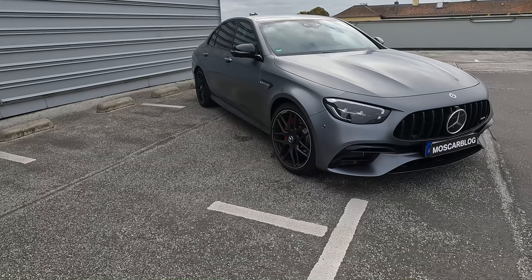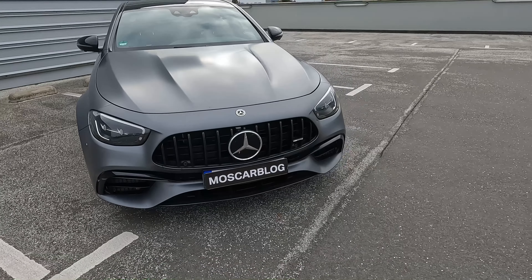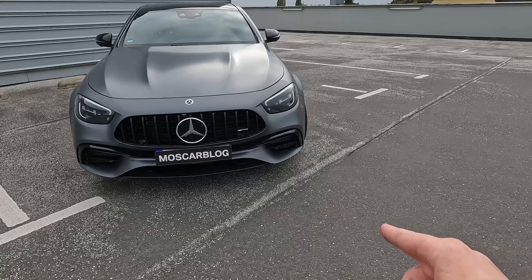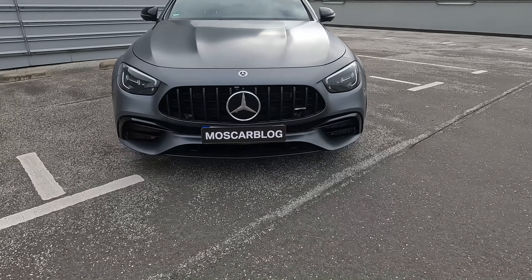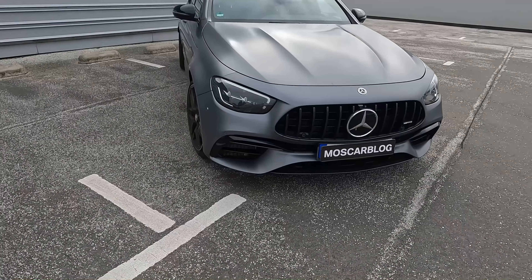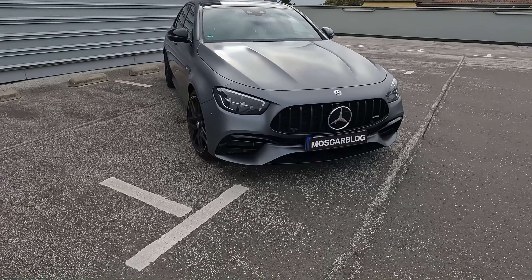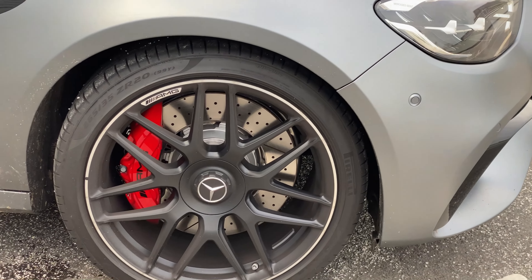The color is called Selenite Gray Magno. In this video I will show you the outside, the inside, and take it for a drive. Starting off at the front, we have this shark-like front end like we know from the AMG GT 4-Door. The hood is really aggressive with these intakes that look similar to the GT63 SE Performance. At the front we have a carbon splitter — this car has the carbon pack.